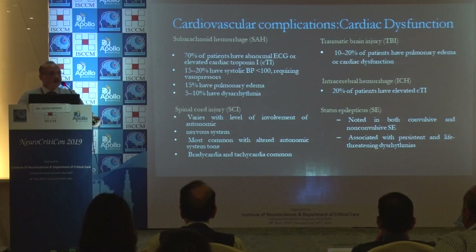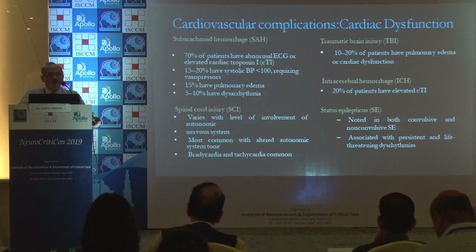All these patients also present with cardiovascular complications. In cardiac dysfunction from SAH, 70% of patients have ECG abnormalities or raised enzymes, 15-20% have low blood pressure, 15% have pulmonary edema, and around 10% have dysarrhythmias. Spinal cord injuries involve the autonomic nervous system causing bradycardias and tachycardias. TBI patients may have pulmonary edema or cardiac dysfunction. ICH patients have raised troponins, and status epilepticus patients may have arrhythmias.